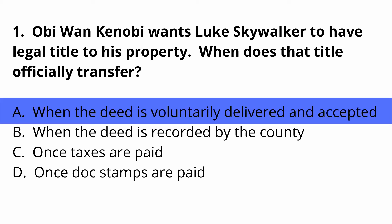The answer is A — when the deed is voluntarily delivered and accepted. Remember, that's one of the requirements of a valid deed.